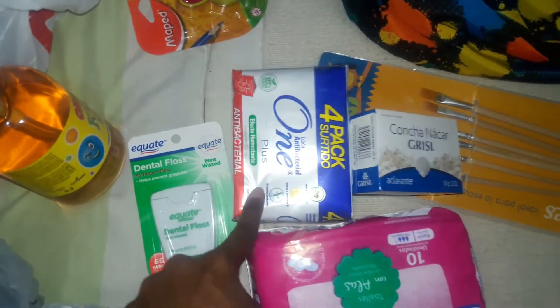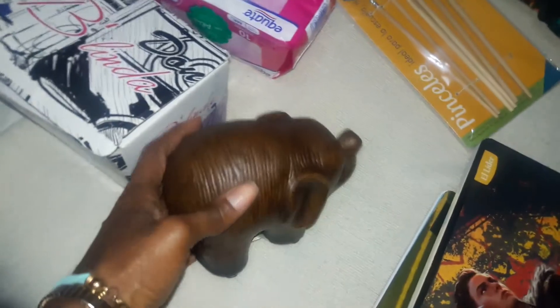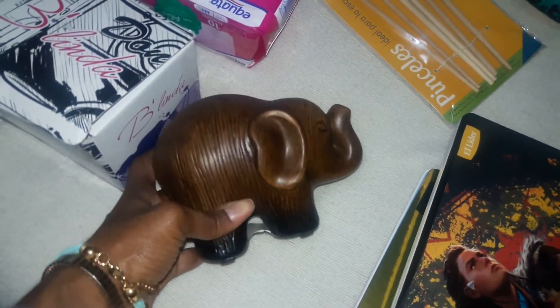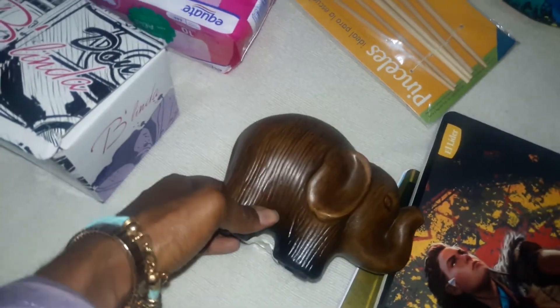We also needed some hand soap for the bathrooms, floss, my face soap, soap for the showers, and sanitary pads. And then I got this gorgeous piece of art to decorate my house because I absolutely love it — and it was only $4. I couldn't leave the store without it.